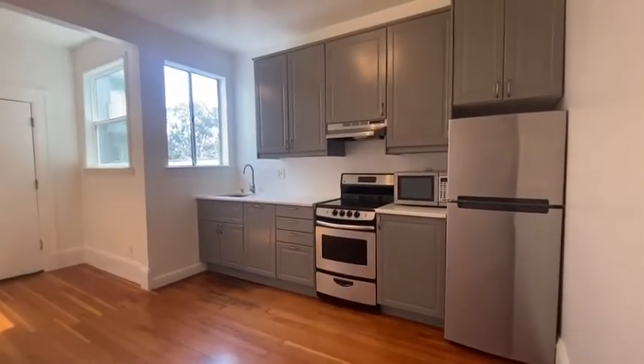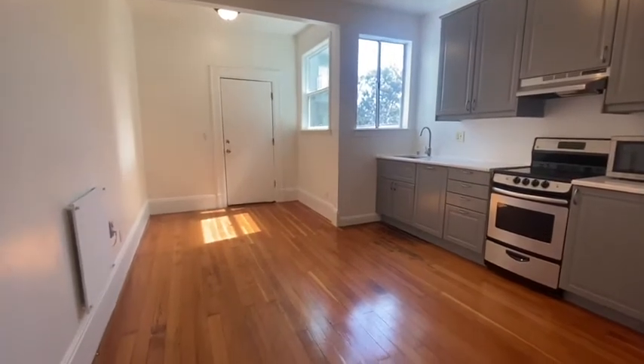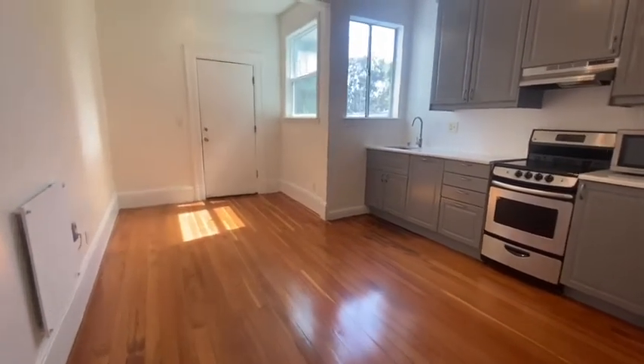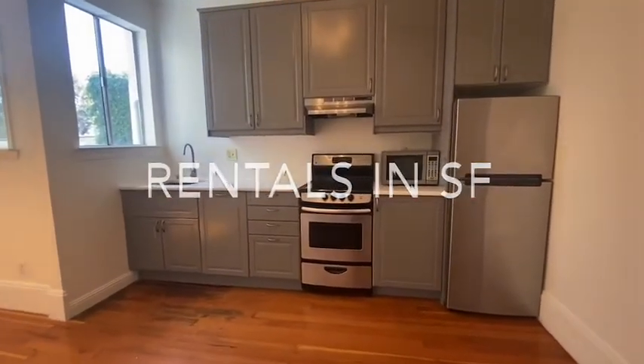A beautifully remodeled kitchen with living area. If you're interested in this unit, please go to rentalsnsf.com. Thanks so much for looking.